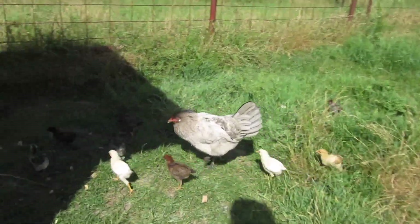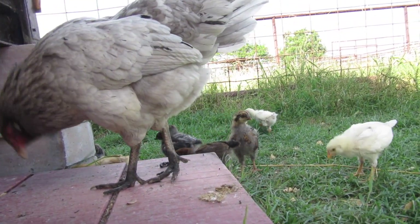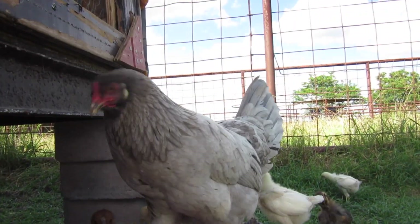I love the way little Gray has integrated her chicks out here. They're happy, and I think she's warned them enough about the pigs and the dogs.